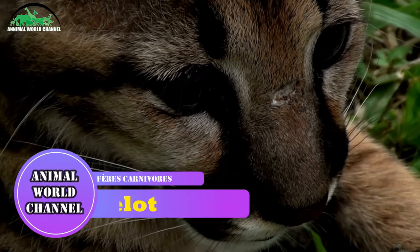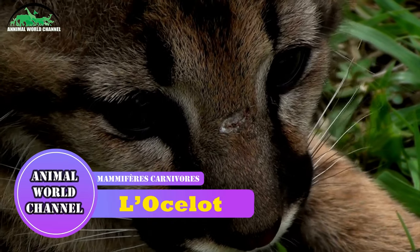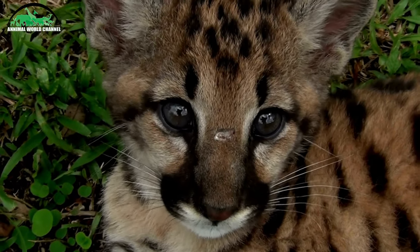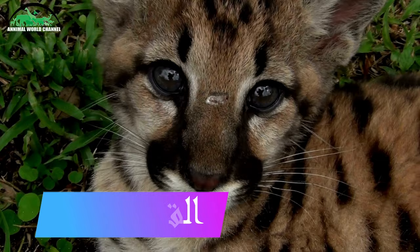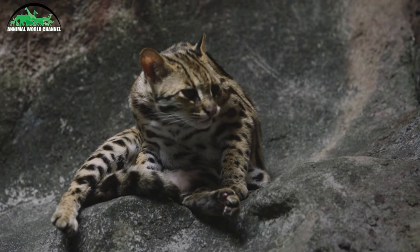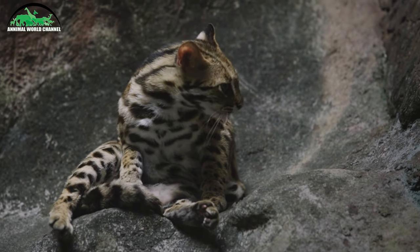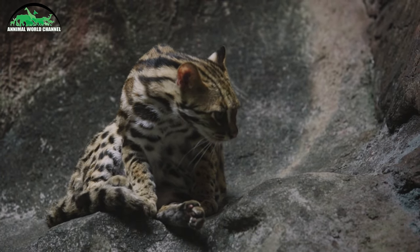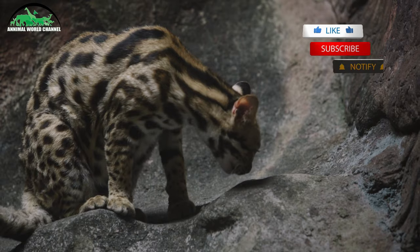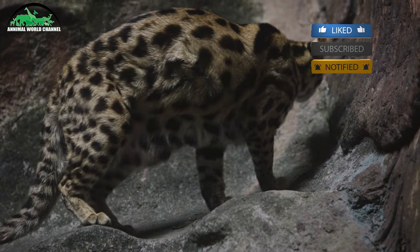L'oslo, léopard du Pardali, est un chat sauvage tacheté de taille moyenne qui atteint 40 à 50 cm au niveau des épaules et pèse entre 7 et 15,5 kg en moyenne. Deux sous-espèces sont reconnues.